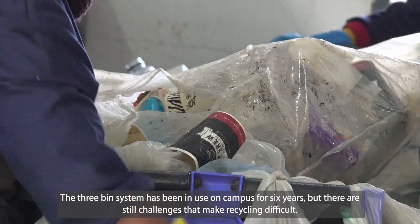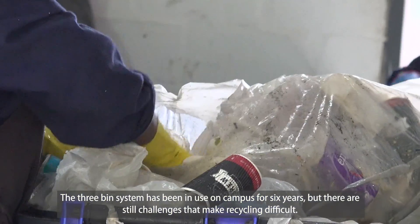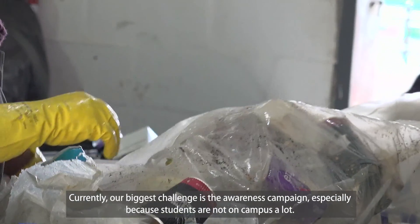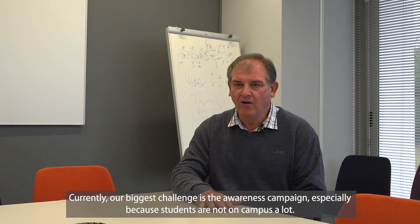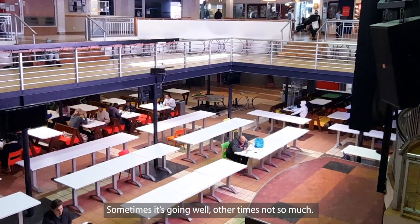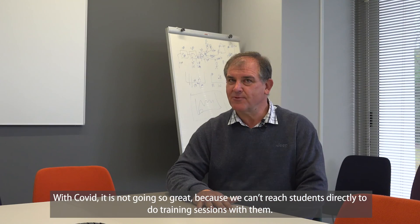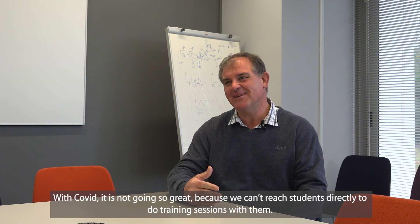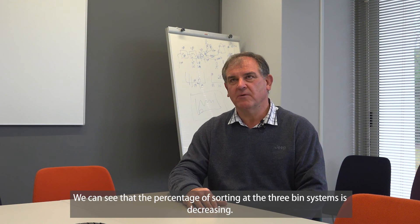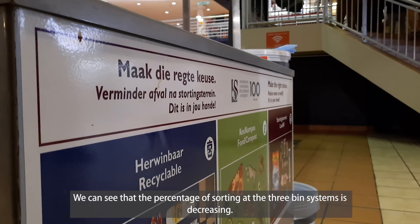The three-stream system has been in use for six years on campus, but there are still stumbling blocks that make recycling difficult. Our biggest current challenge is the awareness programme for all students who are on campus. During COVID, it was particularly difficult because we couldn't engage directly with students for training sessions. As a result, the quality of sorting in the waste stream has suffered.